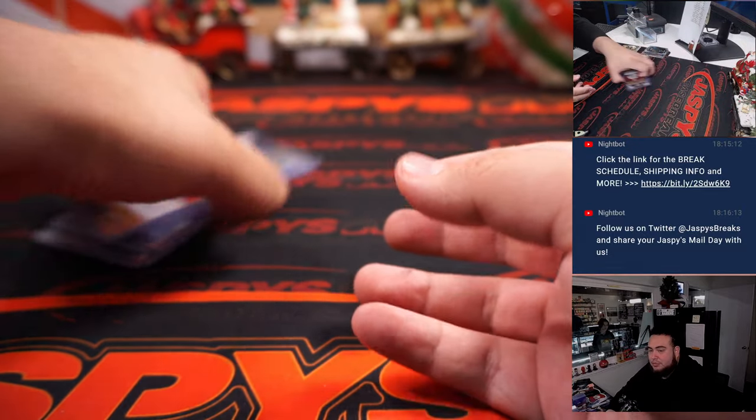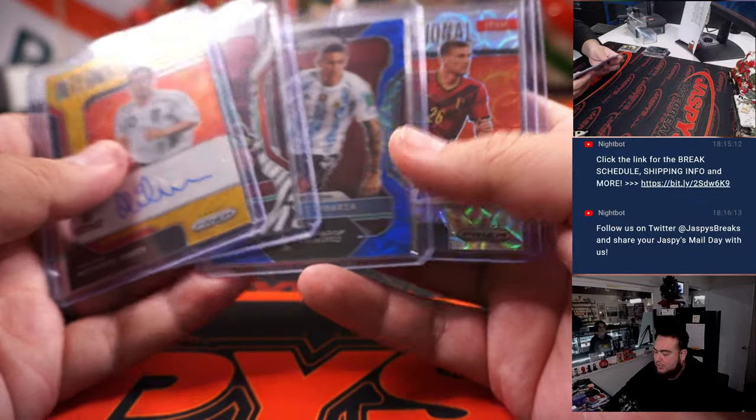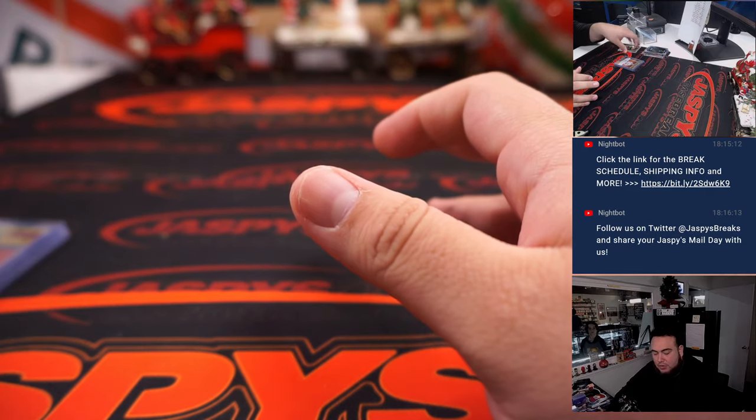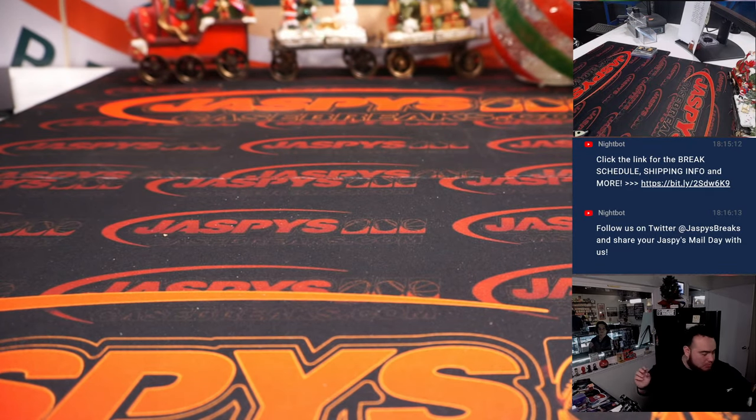Very nice guys. This two box break did have two autos, so that's pretty nice — and an elephant and a zebra. So there you go folks. Again, another two are going to be in the store right now if you guys want to get your team going. JasPysCaseBreaks.com, guys, thanks.